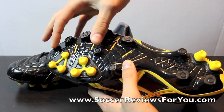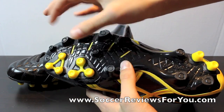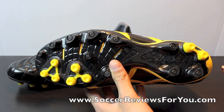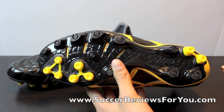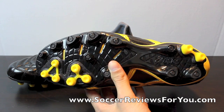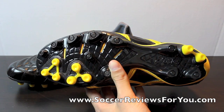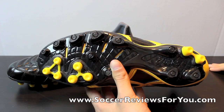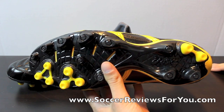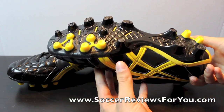You have these conical studs and then smaller conical studs all placed in close proximity, and they really do a good job of gripping especially when the ground is hard. In the area I'm in there's a lot of hard ground and these are just fantastic to use. I've never used a shoe that grips so well on such hard ground — even on short grass they really do grip phenomenally.